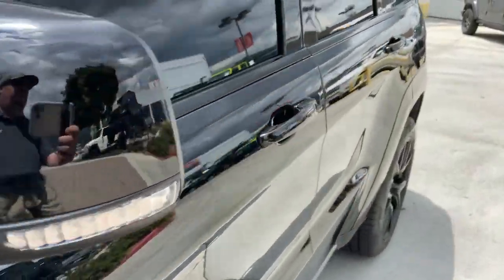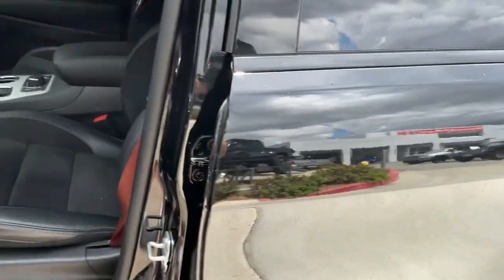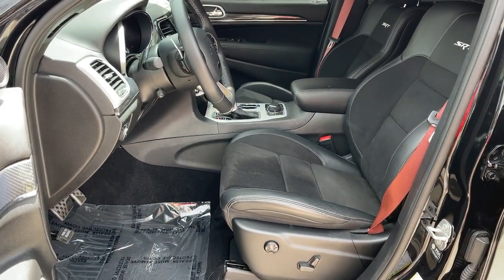Remote engine start, adaptive cruise control, keyless start, heated rear seat, and cooled front seat.